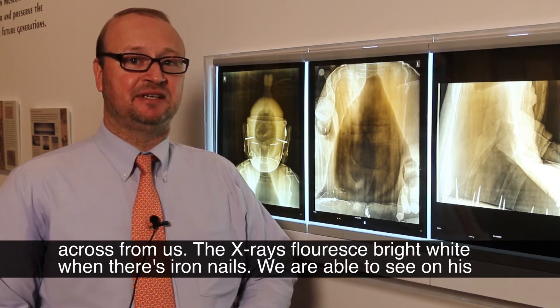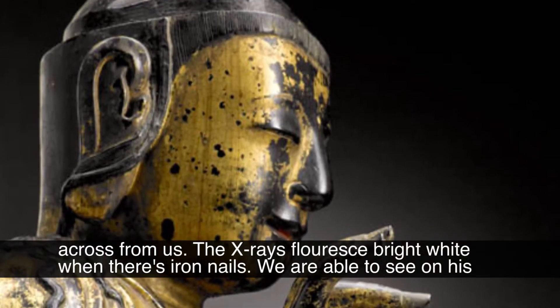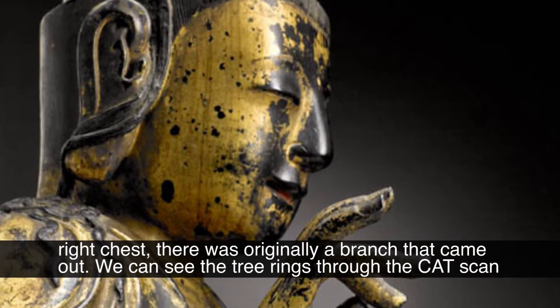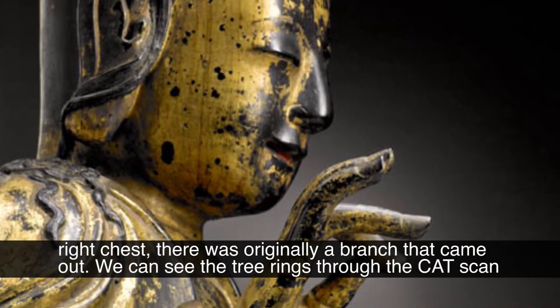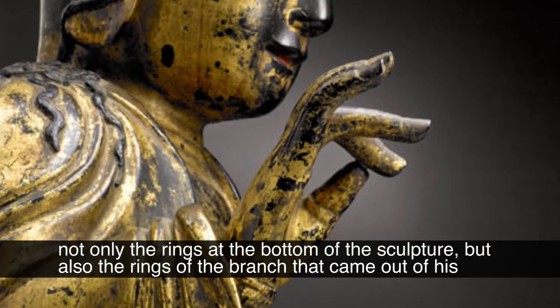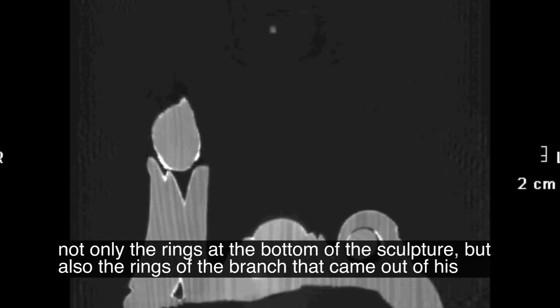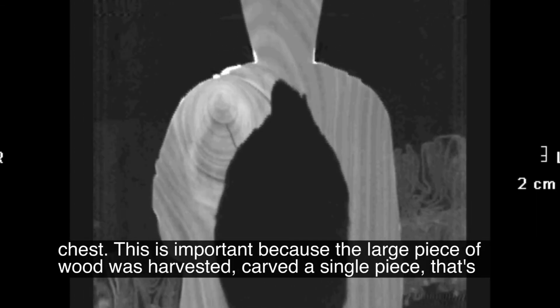The x-rays fluoresce bright white where there are iron nails. We are able to see on his right chest that there was originally a branch that came out. We can see the tree rings through the CT scan — not only the rings at the bottom of the sculpture but also the rings of the branch that came out of his chest.